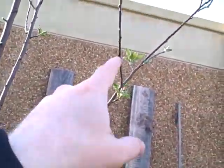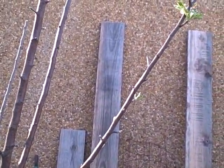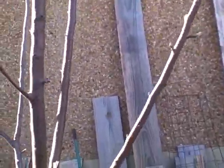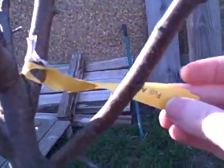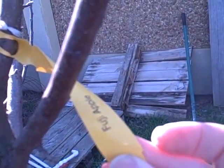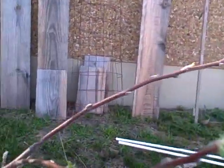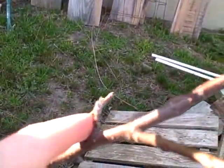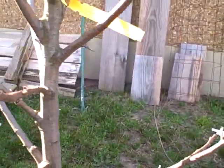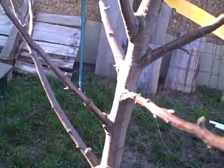All these flowers that I'm showing you are on that branch right there. I'm sure there's going to be more to come. This is just starting to break bud. Let's see — was this my Fuji, or is this a Gale? I always mix those two up. Let's check the tag. It is a Fuji apple. This is probably a fruiting spur right here, just now beginning to wake up where others have already woken up a little bit.